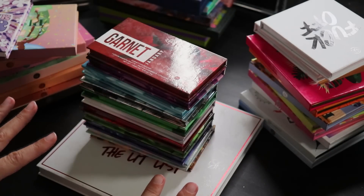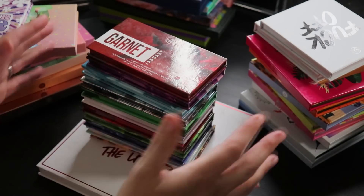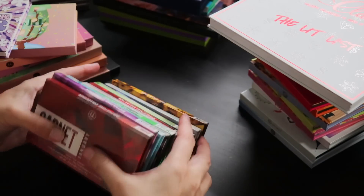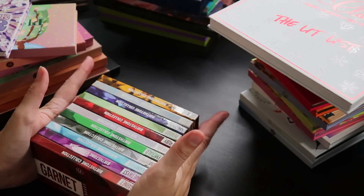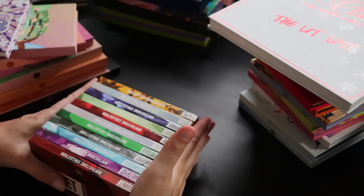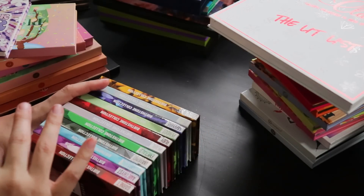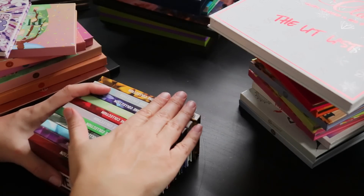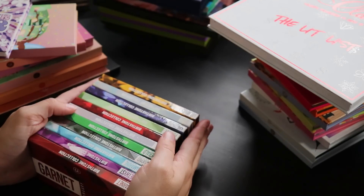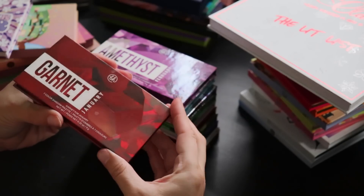I've got all my BH palettes set out first, and by far my biggest collection is BH, so I wanted to go through these first. Let's start with the birthstone palettes — I have all 11 so far, with December releasing in two days from when I'm filming. If you're curious which ones I'm not keeping, that'll be in the declutter video.